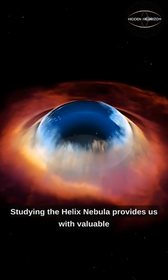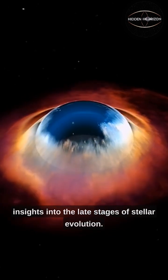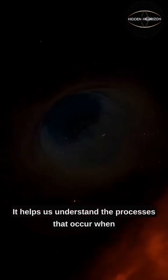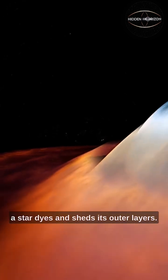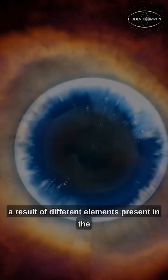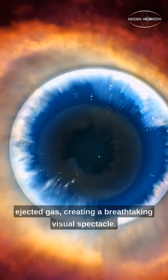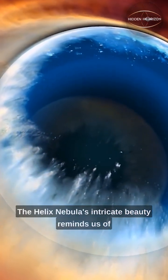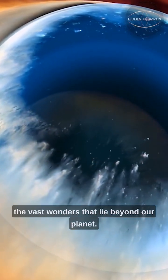Studying the Helix Nebula provides us with valuable insights into the late stages of stellar evolution. It helps us understand the processes that occur when a star dies and sheds its outer layers. The vibrant colors seen within the nebula are a result of different elements present in the ejected gas, creating a breathtaking visual spectacle. The Helix Nebula's intricate beauty reminds us of the vast wonders that lie beyond our planet.